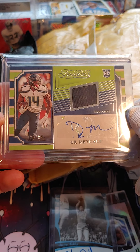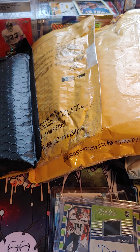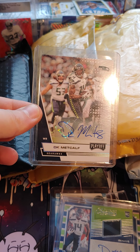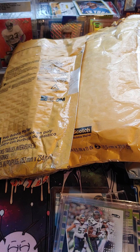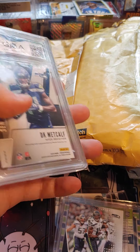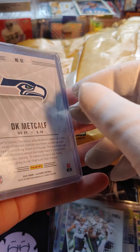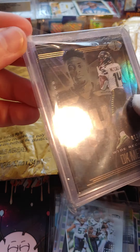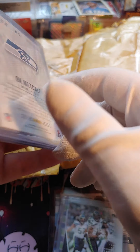This one's from Washington — DK Metcalf out of 99. Another DK Metcalf as we make our way down the line. We got a few more DK Metcalfs — looks like they're all the same card. This one is the only one that's numbered, out of 499.